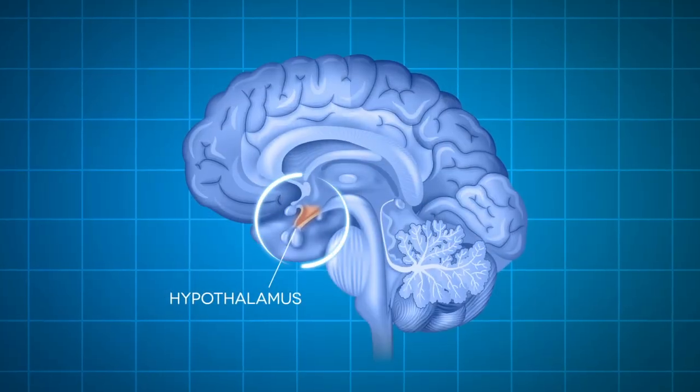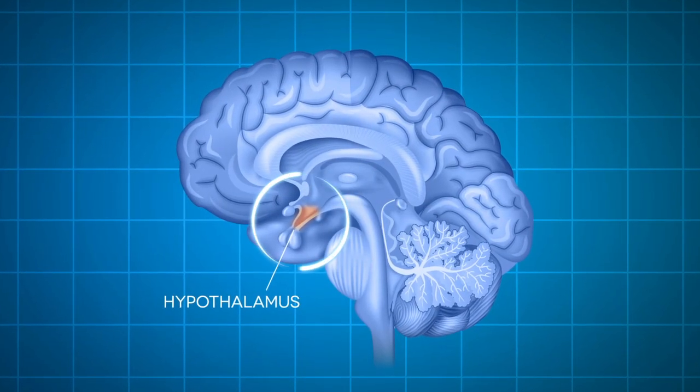Your hypothalamus is located in the center of your brain, and it's made up of neurological tissue — the same kind of tissue that's in your brain. But these tissues are special; they're what's called neuroendocrine tissues. These giant nuclei are nerves that produce hormones.